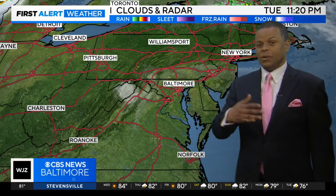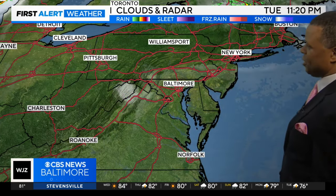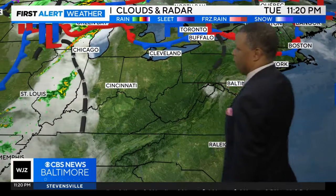Temperatures in the morning again will be in the 50s and 60s. We'll quickly get into the 70s and lower 80s here by lunchtime. Pretty nice afternoon on the way.